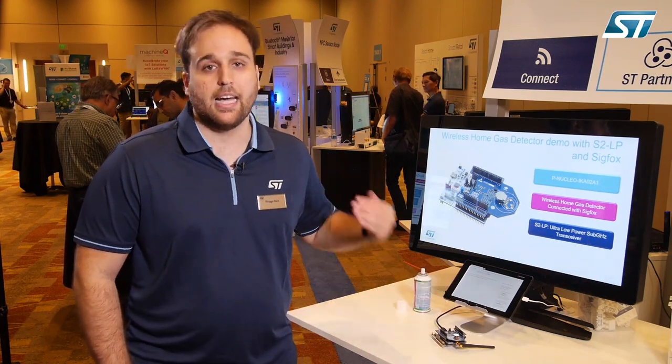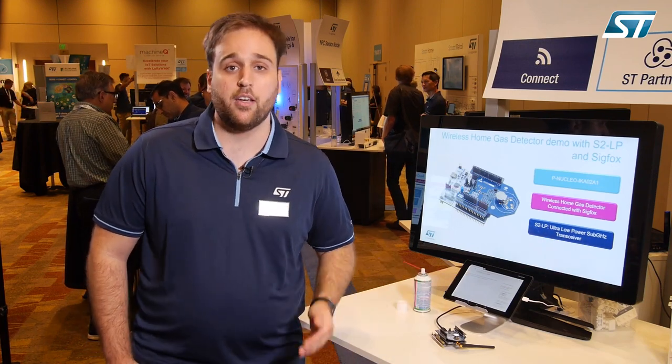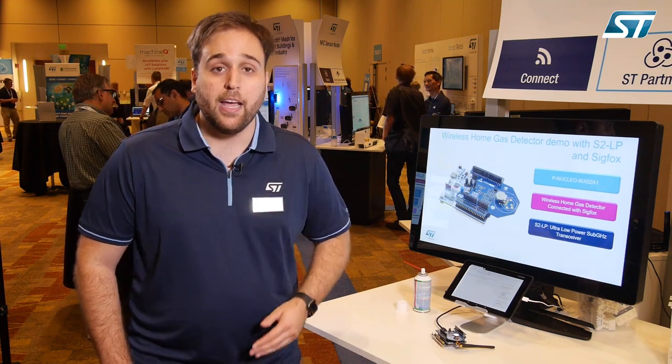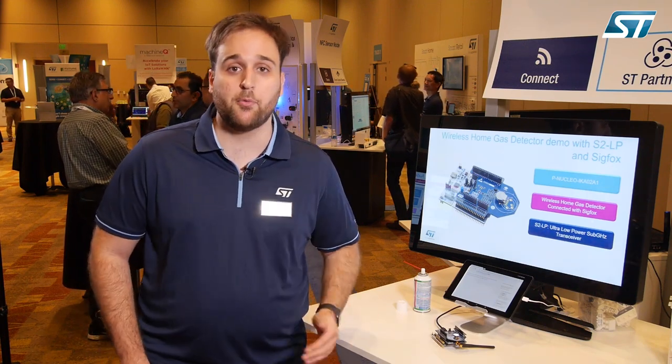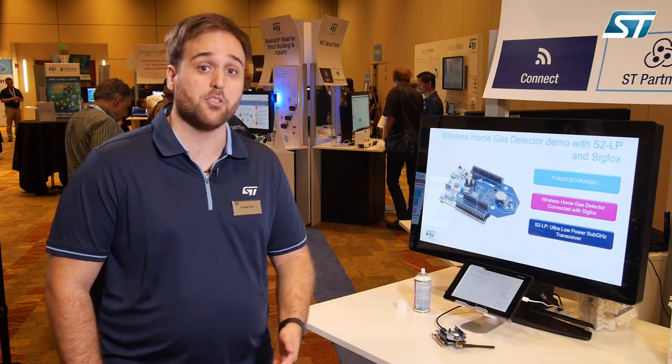We have a signal conditioning chain with our OPAMPS product family with the TSU111, and a temperature sensor STLM20 which is a 0.5 degree accurate analog temperature sensor.